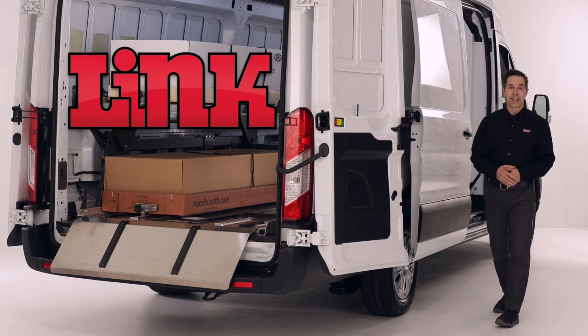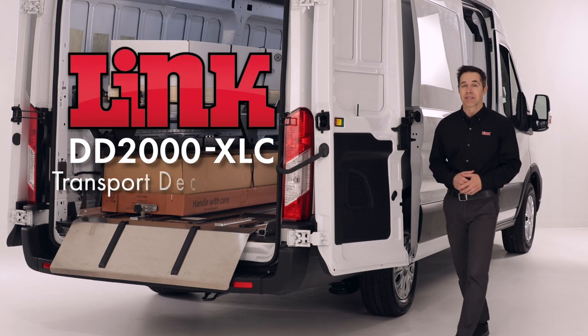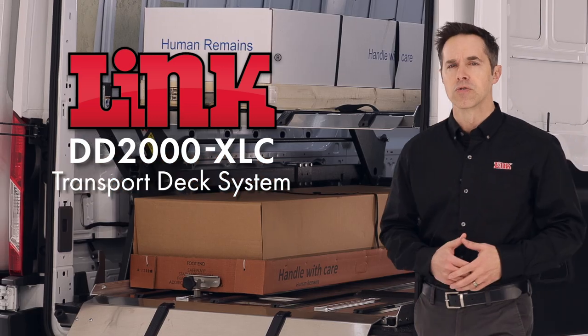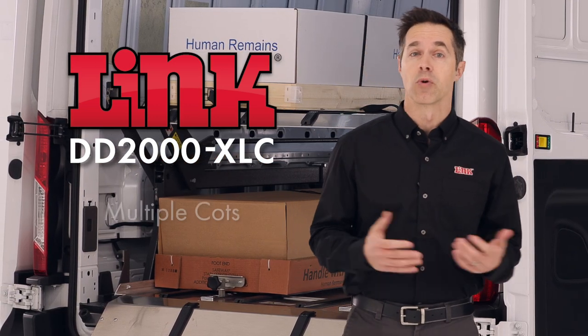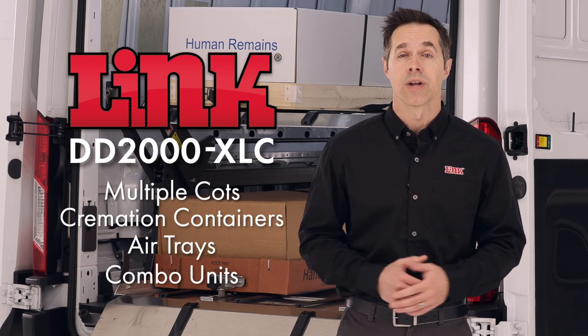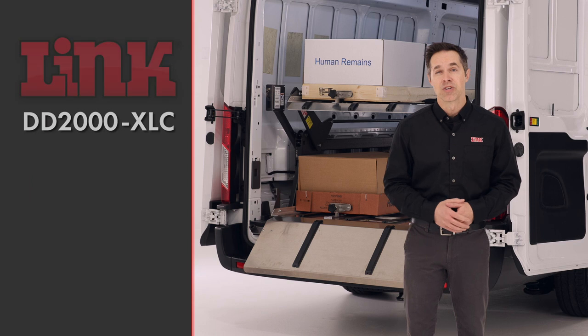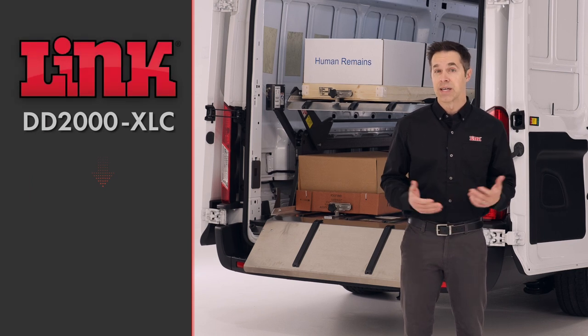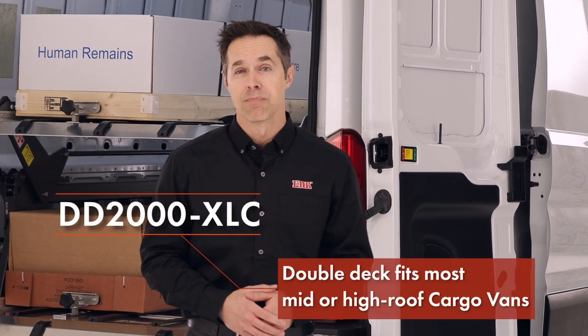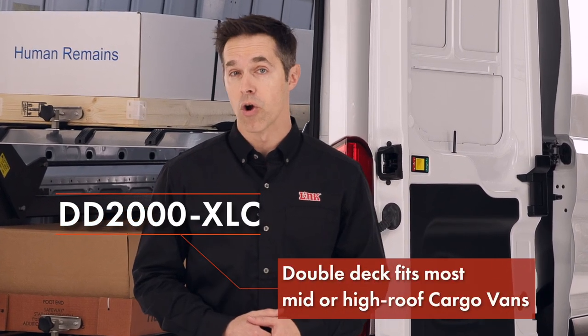Link meets those unique needs with the DD2000XLC Transport Deck System. The double-deck system is the perfect solution for those who need one vehicle to safely transport multiple cots, cremation containers, air trays, combo units, or caskets. Today, we'll be featuring the DD2000XLC installed on a Ford E-Transit. However, the double-deck fits inside most mid- or high-roof full-size cargo vans.